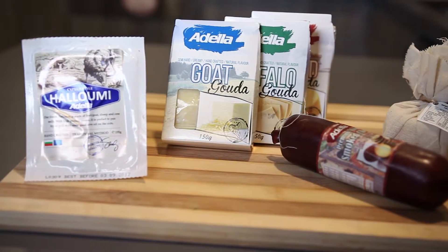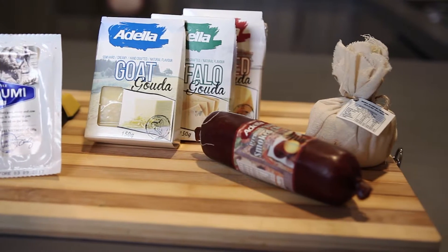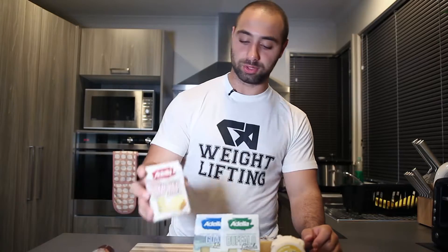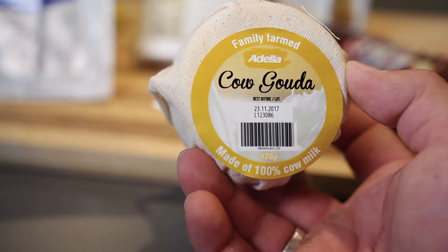On this episode we talk about Gouda. Welcome back to Mefco TV, this is episode three, and today we're going to be talking about a whole new range of cheeses we have available in our store. We have three new types of gouda: smoked gouda, goat gouda, buffalo gouda, and cow gouda.